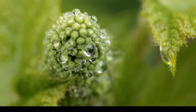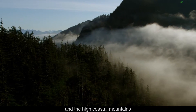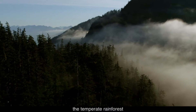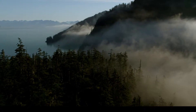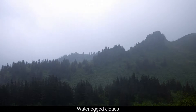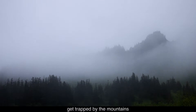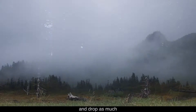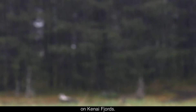Water droplets form on a cluster of green buds. The relationship between the ocean and the high coastal mountains is what makes the temperate rainforest possible. Clouds hang amid tall green trees and over coastal valleys. Water-locked clouds that blow in off the ocean get trapped by the mountains and drop as much as 150 inches of rain a year on Kenai Fjords.